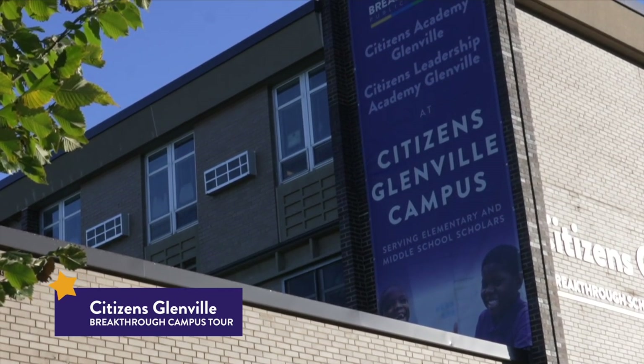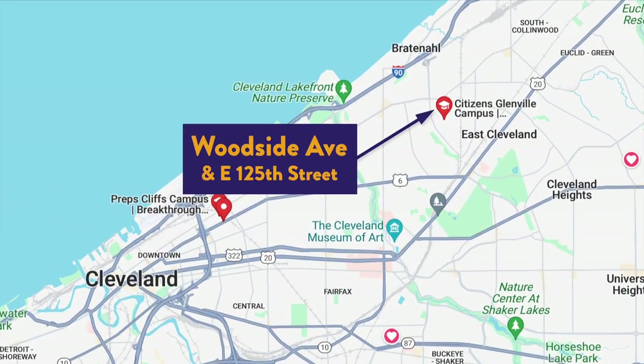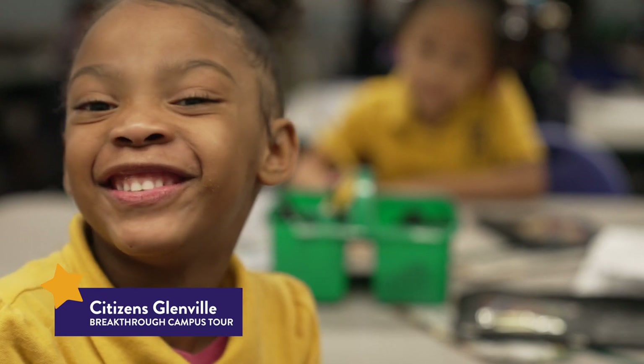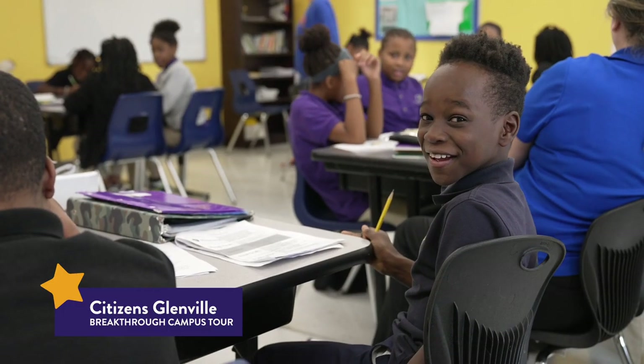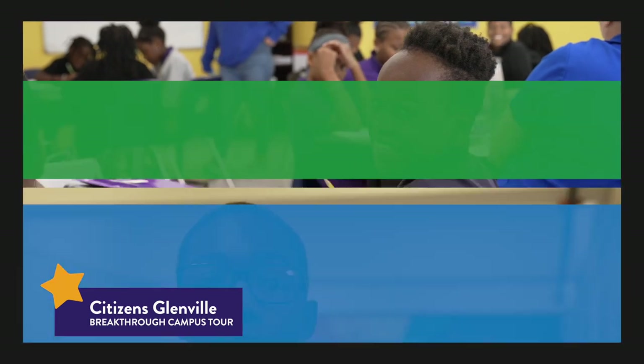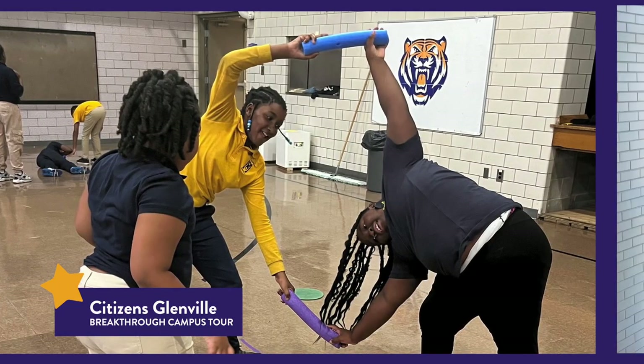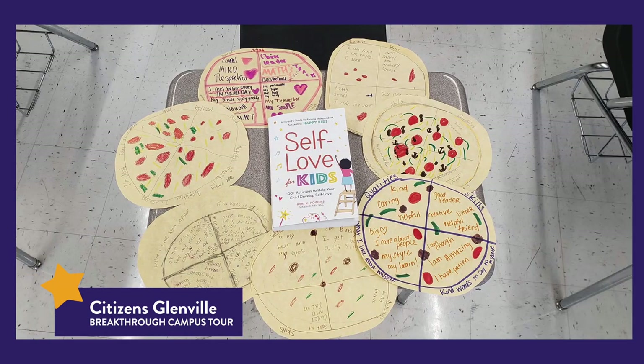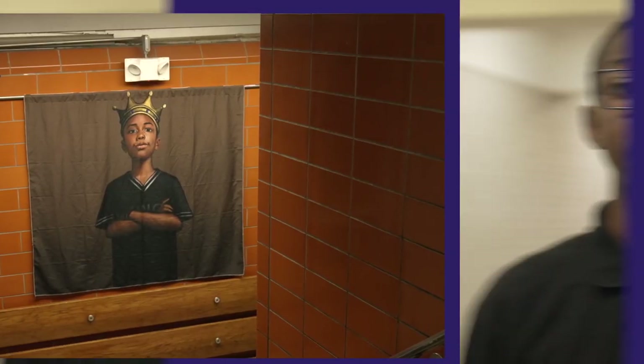Hello and welcome to Citizens Glenville, located on Woodside Avenue in Cleveland's Glenville neighborhood. Here you'll find our elementary school, Citizens Academy Glenville, and our middle school, Citizens Leadership Academy Glenville, all located in the same building. My name is Darcius and I'm so excited to take you on a tour of my school today. I'm an eighth grade student here and I love coming to school every day to learn and have fun with my friends. Our school has so many cool things to see and do — from our colorful college-themed classrooms, wellness wing, and more, there's something here for everyone. So let's get started and see what makes our school such a special place.